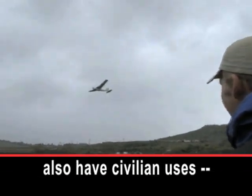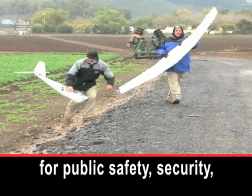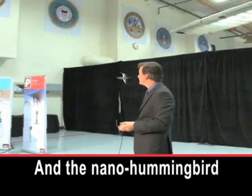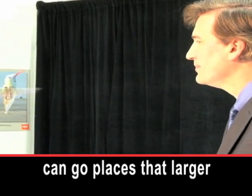AeroVironment says drones also have civilian uses for public safety, security, and search and rescue. And the nano-hummingbird can go places that larger drones cannot. I'm Steve Ember.